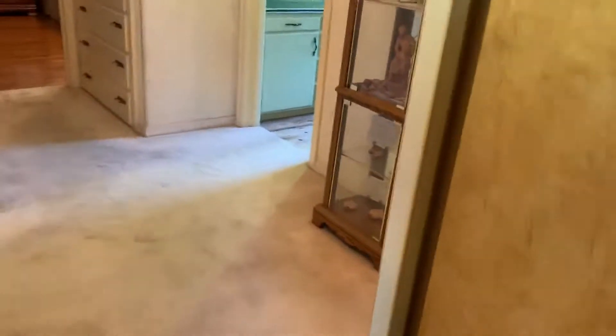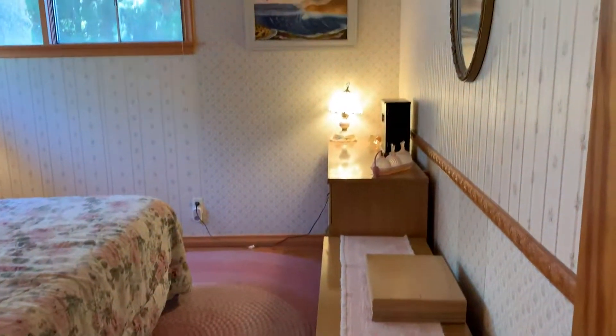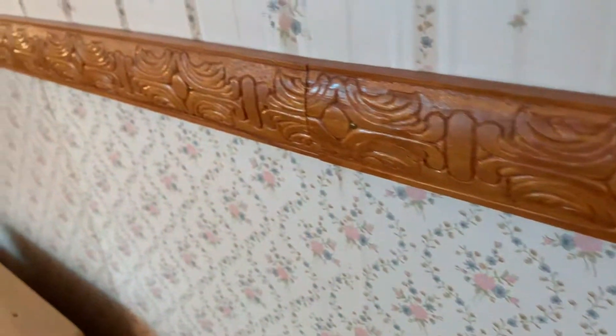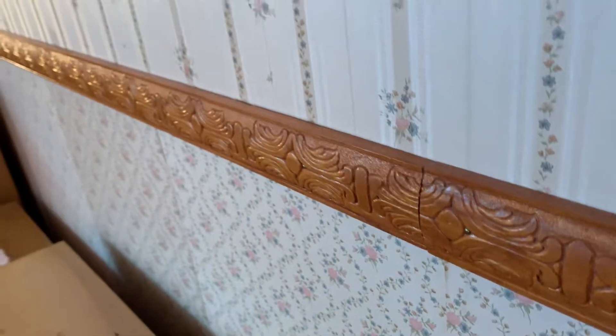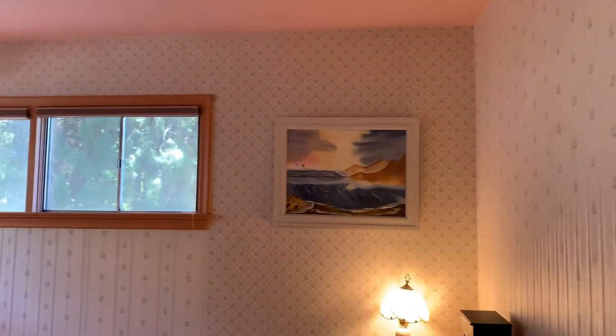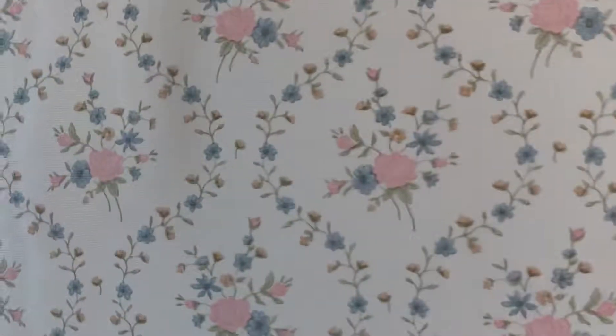Bedroom number two — this is hardwood and it has wallpaper. It has a chair rail around the wall; this is a wooden rail that appears to be screwed or nailed on, and it runs just on this one wall. This is the wallpaper pattern. They have a different wallpaper pattern on this wall — several different wallpaper patterns.